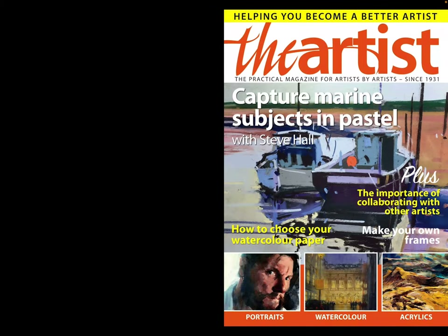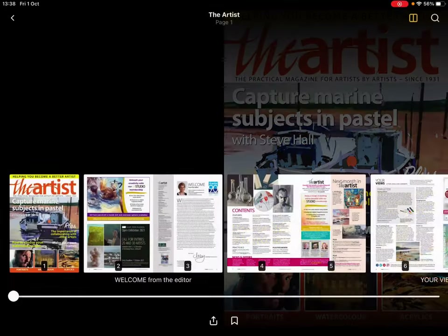Hi guys, welcome back to my channel. In this video I'm going to be flipping through the Artist Magazine — it's October's issue. I'm doing this on the Readly app. In case you haven't watched any of these videos before, the Readly app is just a magazine app with tons of different magazines. This video is not sponsored or in any way connected to Readly — it's just a subscription I use. Let's get into it.